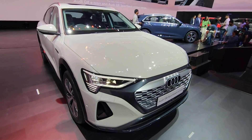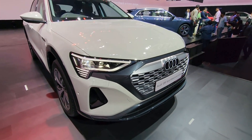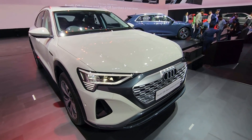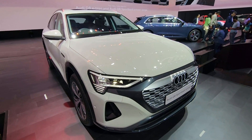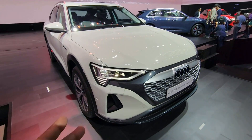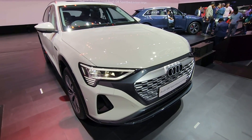Hi guys, welcome to Thrustzone.com. This is Mohit Soni. What you're going to look at is the Audi Q8 e-tron and the Q8 e-tron Sportback, which has just been launched in the Indian market. The prices start at 1.13 crore rupees and go all the way till 1.36 crore rupees for the Sportback 55 e-tron variant.